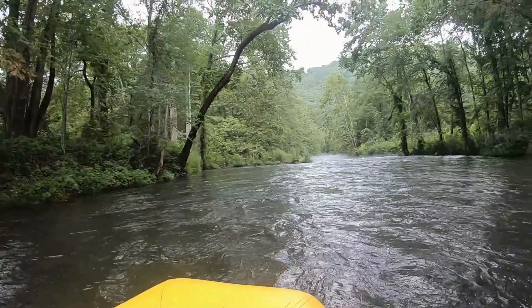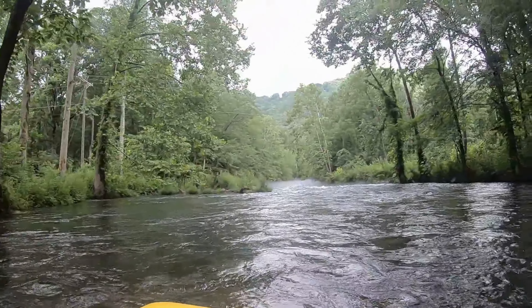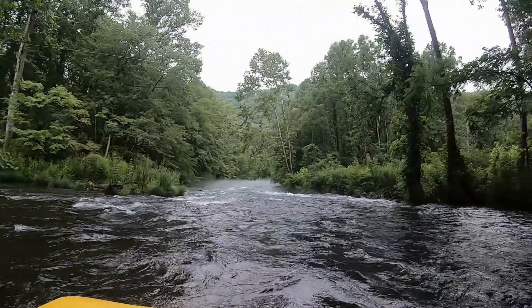Hi y'all, here's our first rapid of the day. Look, you got your grip, I got my grip. Here we go, alright.